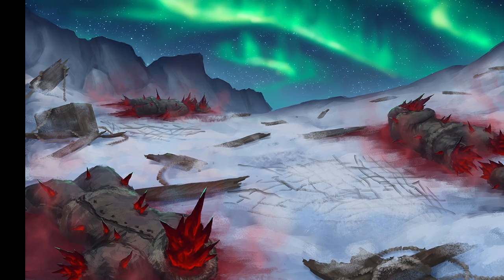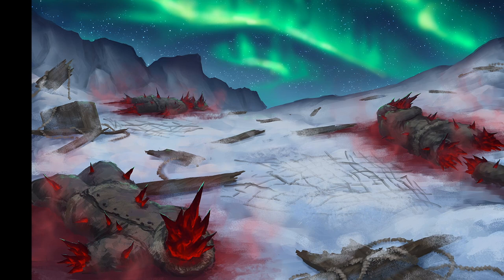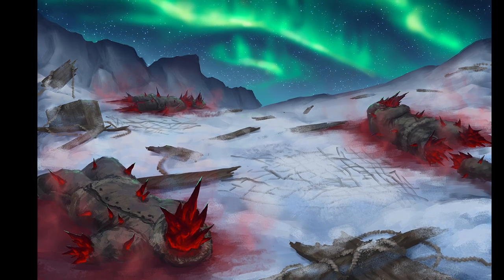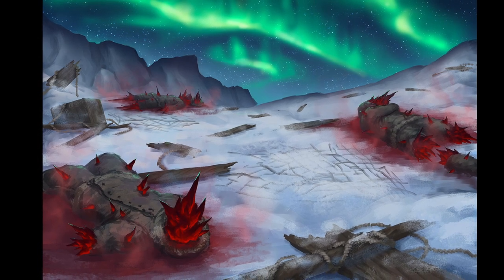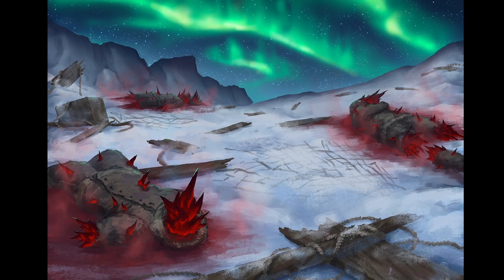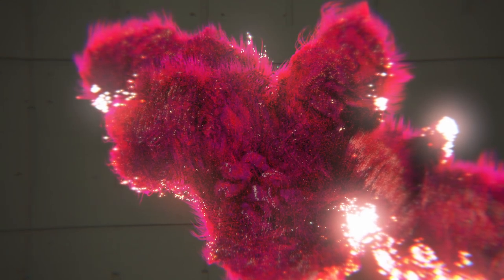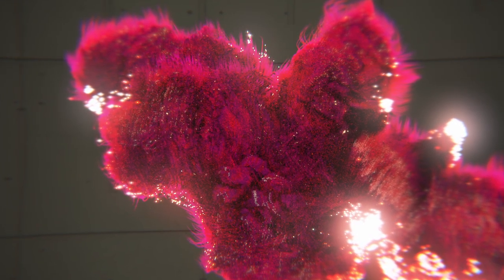Experiments on D-class personnel have illustrated the process of conversion by the substance, which has been found to follow a consistent pattern. First, Initial Exposure: the subject is exposed to SCP-009 and it begins assimilating any moisture present on the exposed surface. Creatures in this stage do not commonly notice any unusual symptoms, except for a slight warming sensation.